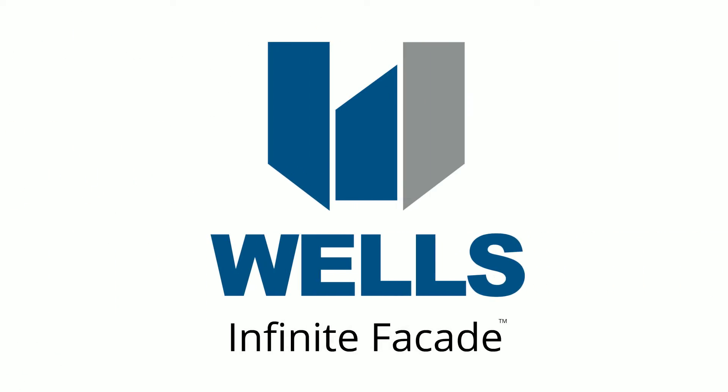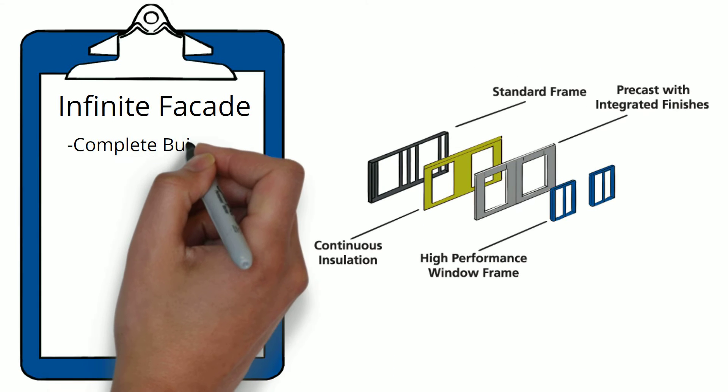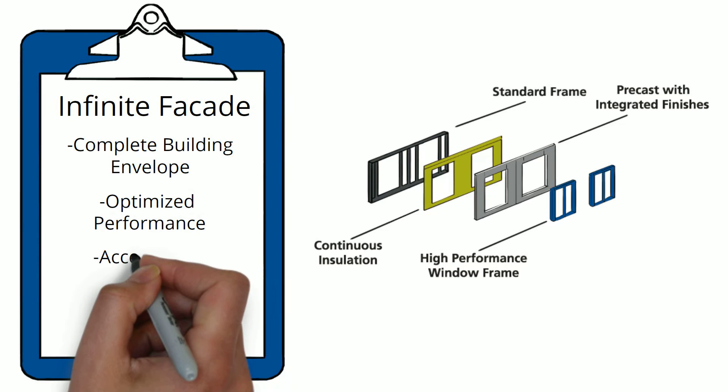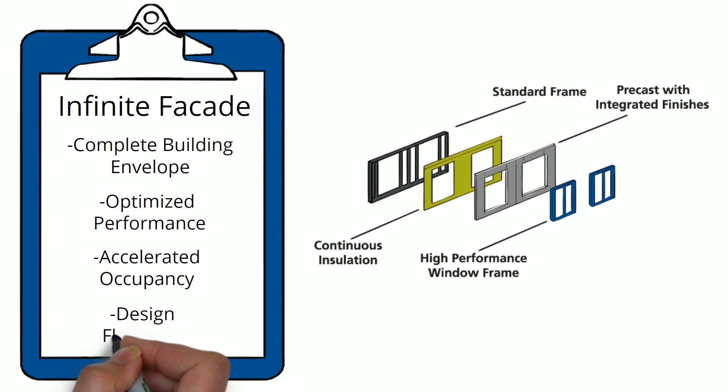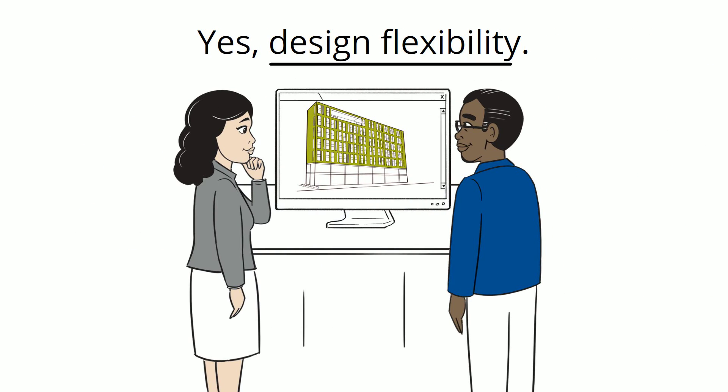Introducing Infinite Facade from Wells. Infinite Facade is your solution for a prefabricated integrated building envelope that uses a standard frame and connections, meets code requirements, with insulation and windows installed during manufacturing while giving you design flexibility. Yes, design flexibility.